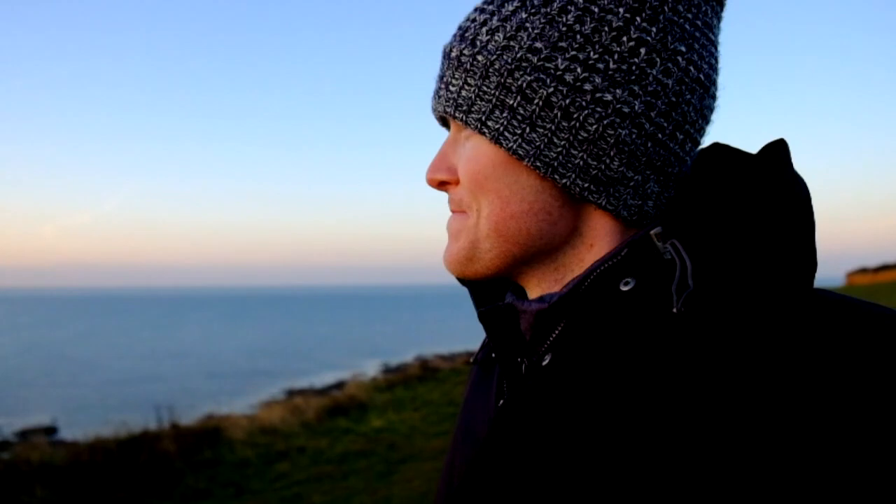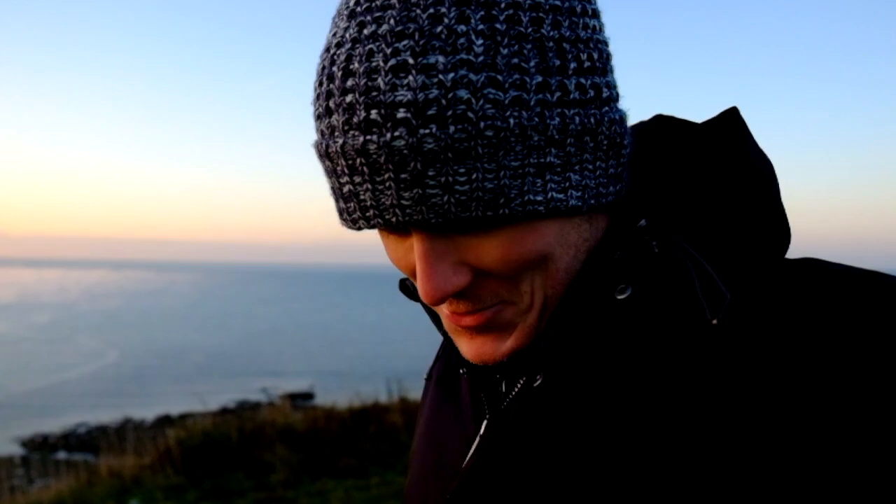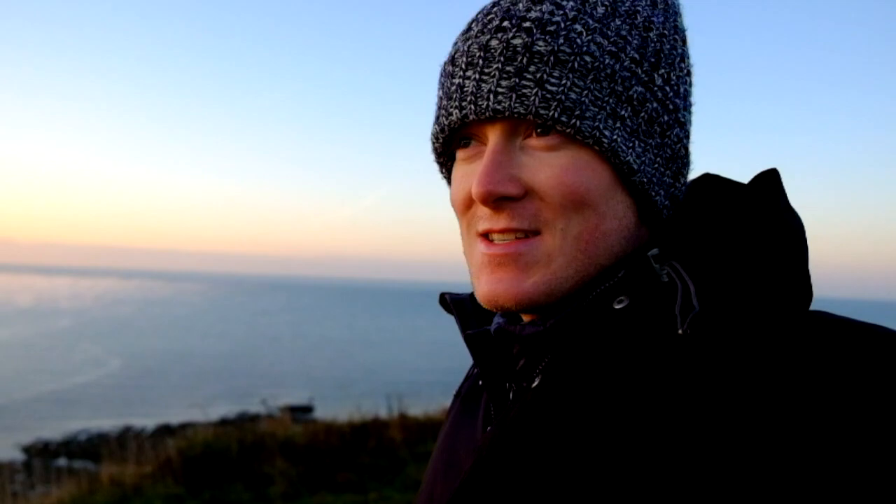The sunrise is over, the sun is up, and the beautiful light is pretty much over really. It gets a bit harsh now. I'm going to pack my camera away and go for a wander down on the beach I think. What a lovely way to start Sunday morning.